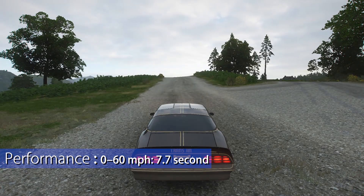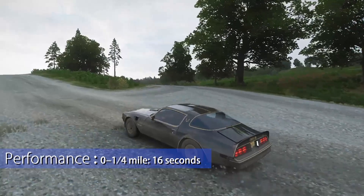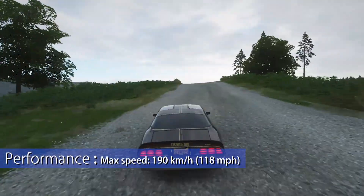Performance: the Trans Am could go zero to 60 in 7.7 seconds, a quarter mile in 16 seconds, and had a maximum speed of 118 miles per hour.